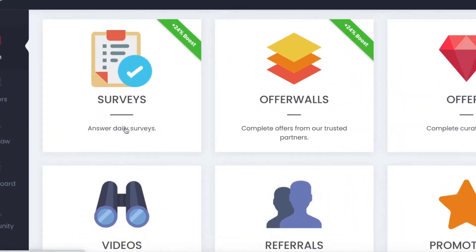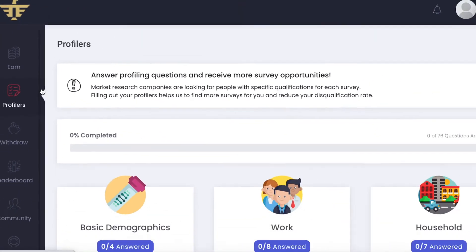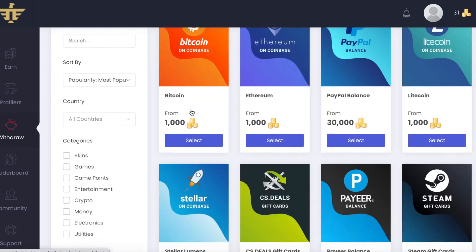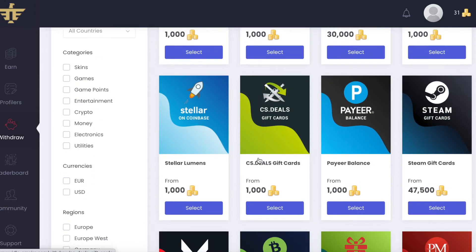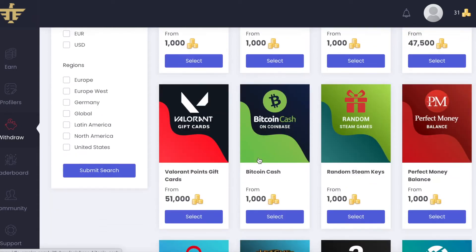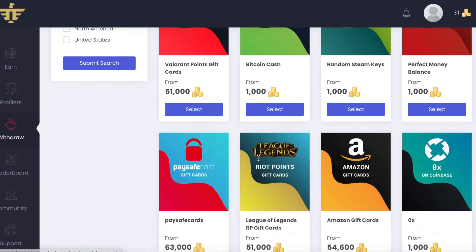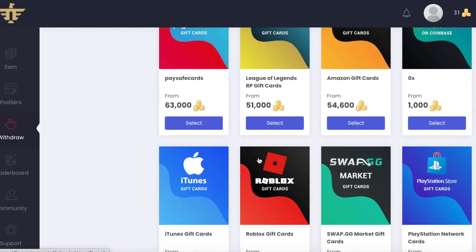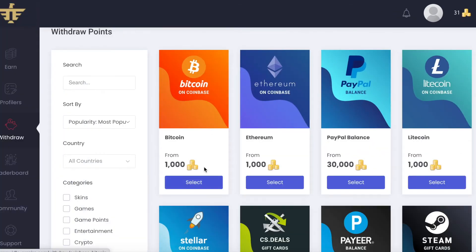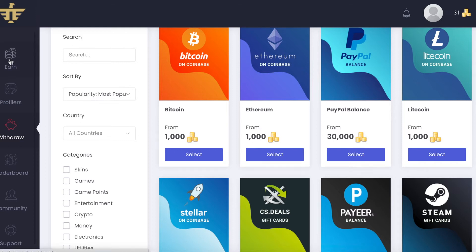Right now I have almost 30,000 coins in Idle Empire. You can choose to take your earnings out in different ways, and one of the options in the withdrawal section is Ethereum. You only need 1,000 coins to take them out. Idle Empire is actually legit — I have been paid before. You can take out your earnings when you've earned as little as 10 cents, so the payout threshold is very low.